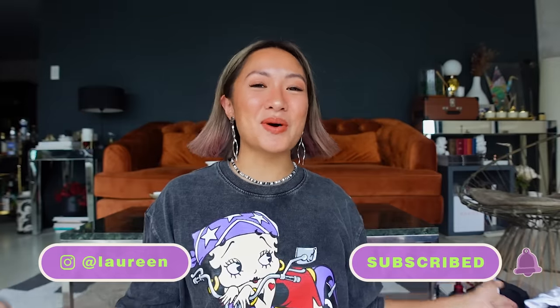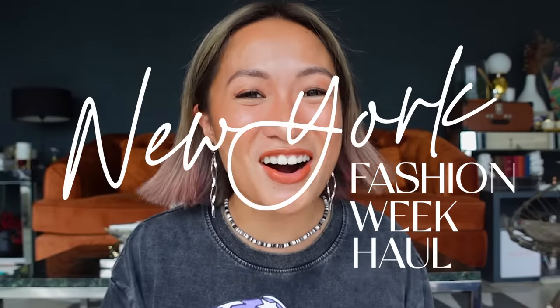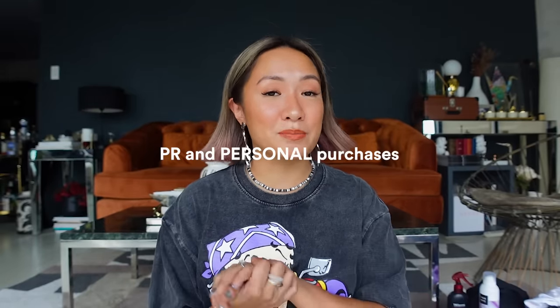What's up, lovers! It's me again, Larina, and welcome back to my channel. I just landed from New York last night — I attended New York Fashion Week and it was amazing. If you guys haven't seen my vlogs, I did part one and part two, please do watch them. Welcome to my New York Fashion Week haul! These are a mix of PR and personal purchases — there's so much cute stuff in New York and they usually have a lot of recent releases.